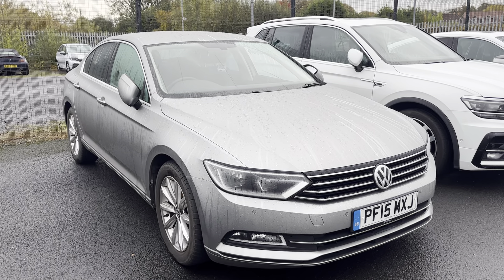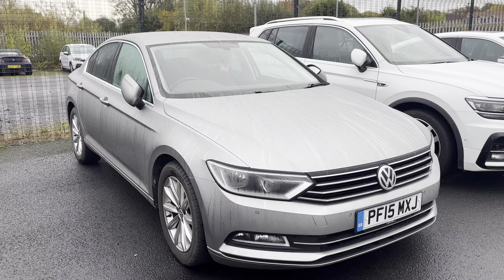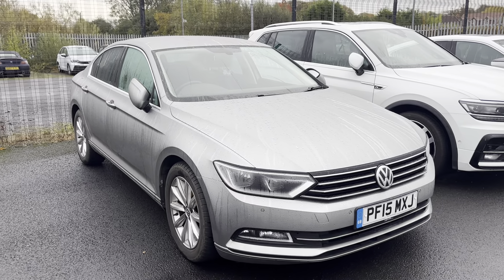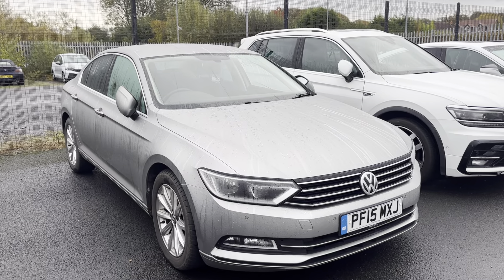Hi everyone, welcome to Southport Automat. I'm Tom the Internet Specialist and just arrived with us is this fantastic Volkswagen. It's an amazing colour and got an amazing specification on it.